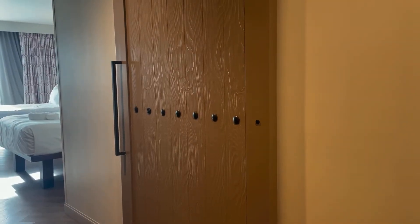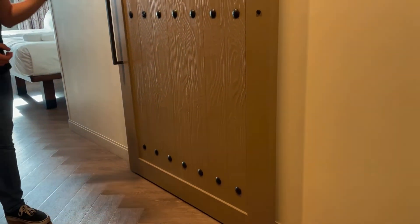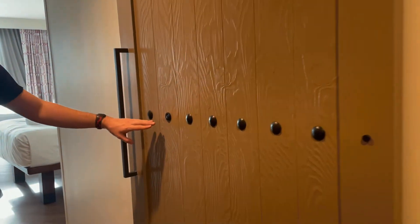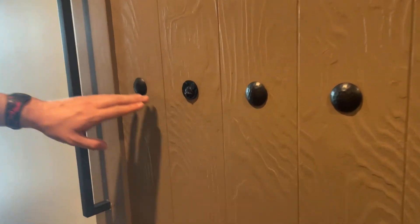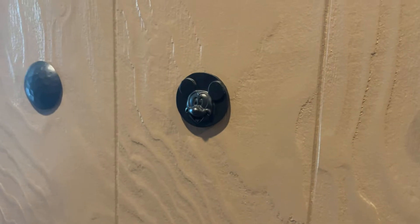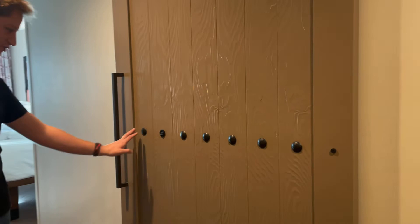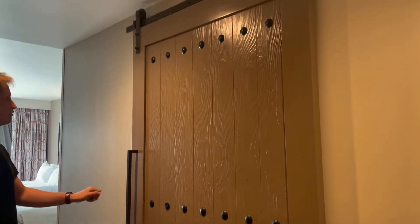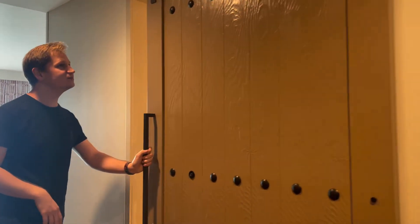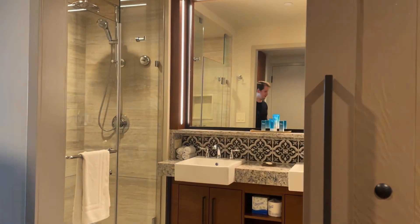As you walk in on the right hand side you'll see this beautiful barn door — this is the bathroom. Before we go inside, I wanted to point out a little detail: if you look right here, you can see these little circles, and one of them is actually Mickey Mouse — there's your hidden Mickey! The rest of them are just regular circles, but that's a great touch. The barn door operates on this wheel up here, so you just push it down and you'll have the bathroom.